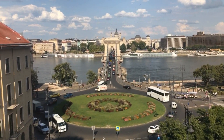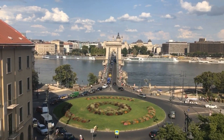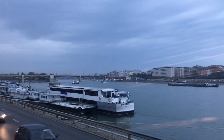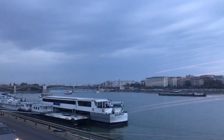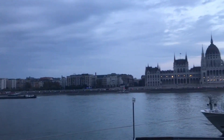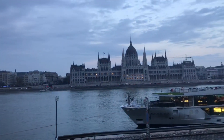After, you need to walk next to the river called Danube, and you should visit Parliament. This is the most famous place in this city. Budapest Parliament is the second biggest parliament in Europe and the third biggest in the world.